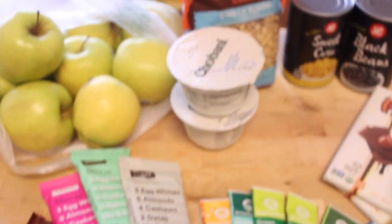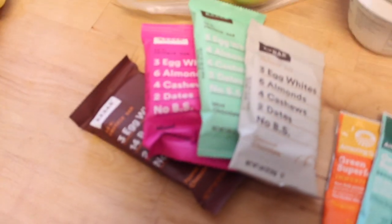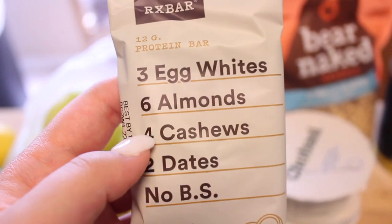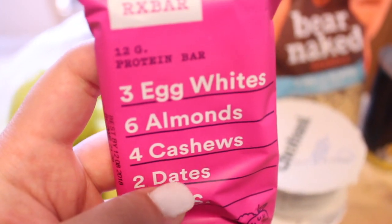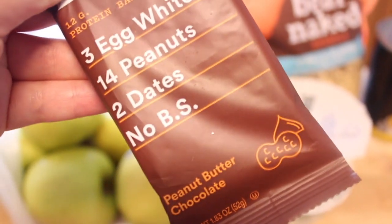Over here in the 'other' category, starting with snacks for third period — these are RX Bars. The first one is chocolate coconut, which has three egg whites, six almonds, four cashews, two dates — no BS, literally just those ingredients. Then I have a mixed berry one, which I grabbed kind of based on the packaging. There's also mint chocolate, which I've had before and love, and lastly chocolate peanut butter, which is a new one for me — I love both of those things.